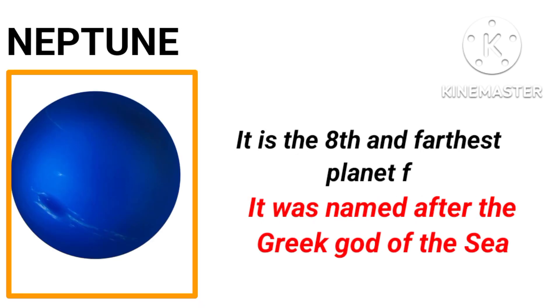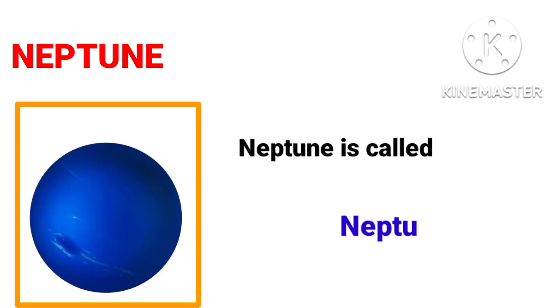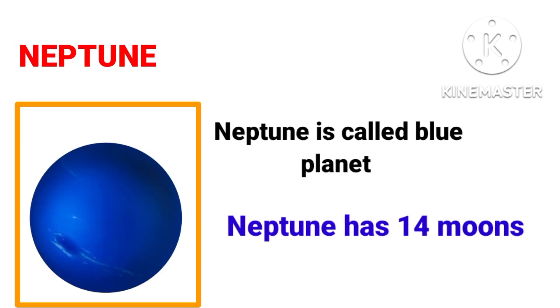Neptune is the eighth and farthest planet from the sun. It was named after the Greek god of the sea. Neptune is called the blue planet because of methane and helium gas. Neptune has 14 moons.